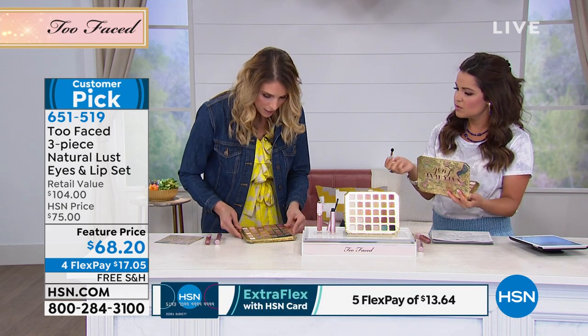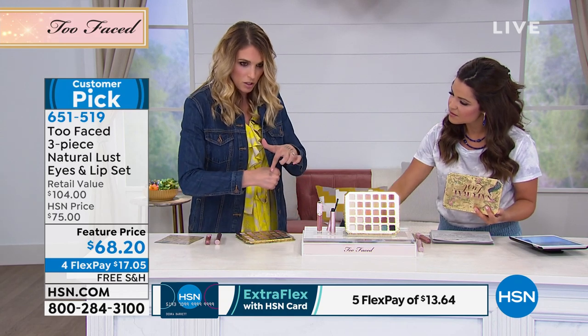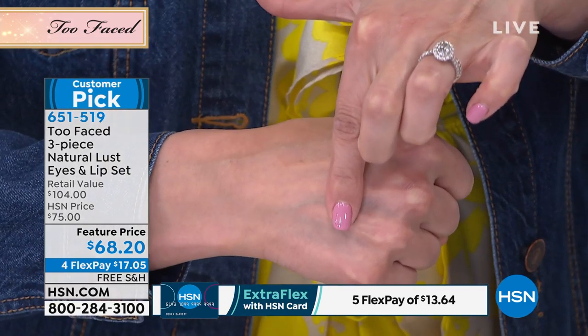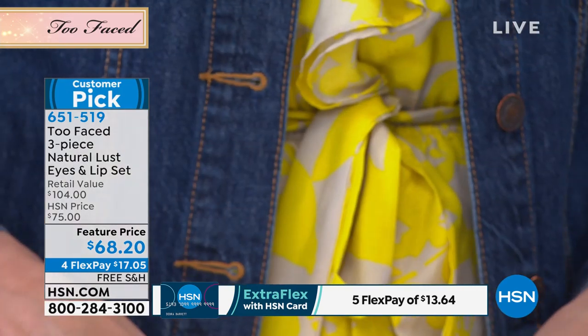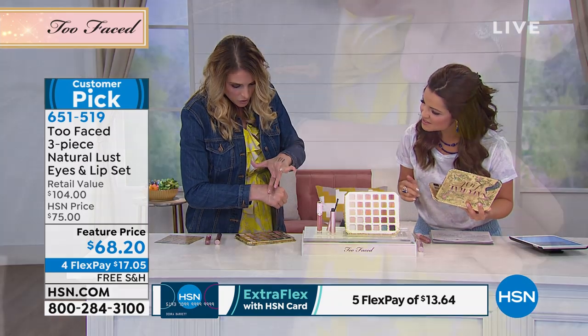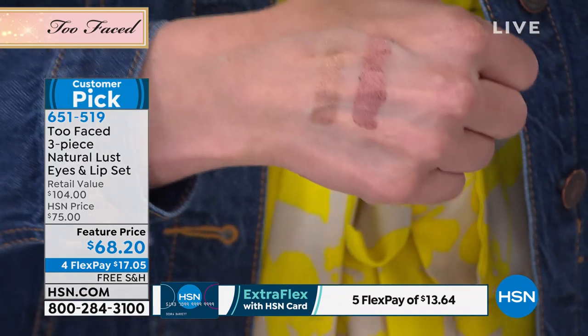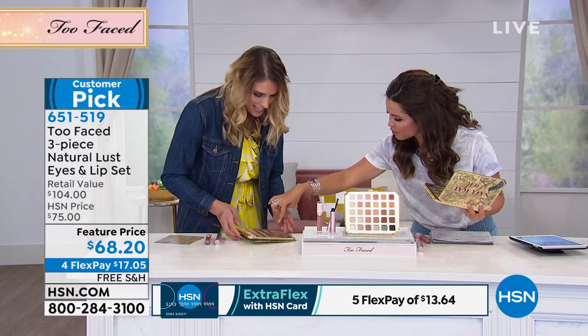Let me show you — I'm gonna take a little of this color called Such A Tease and swatch it on my hand. It's a one-sweep color pigment. Look at that payoff — that's all you need. And another neutral — one sweep color pigment as well. And there's no fallout.